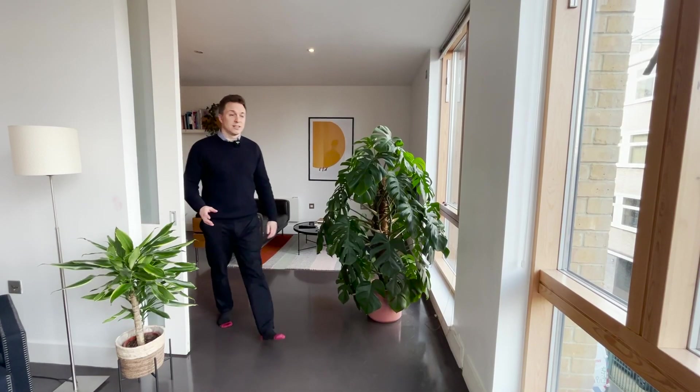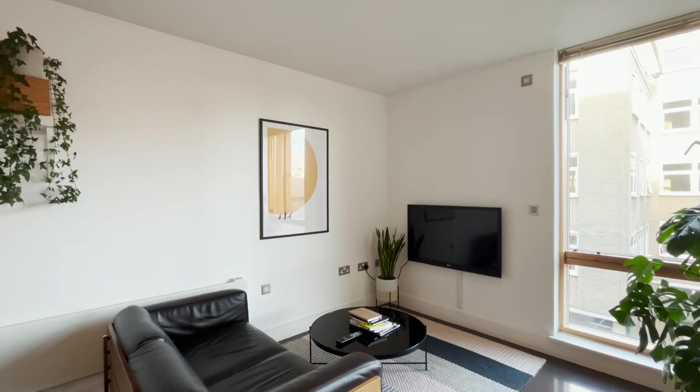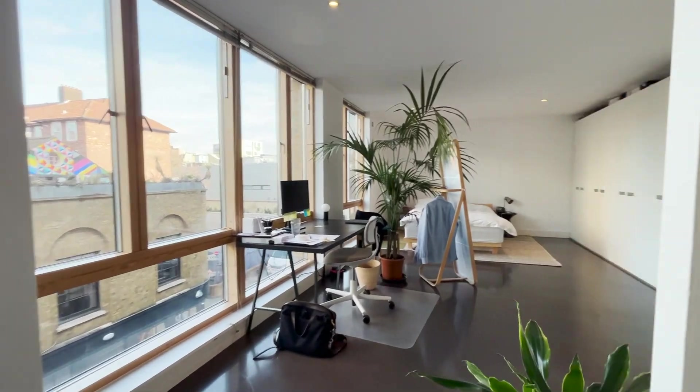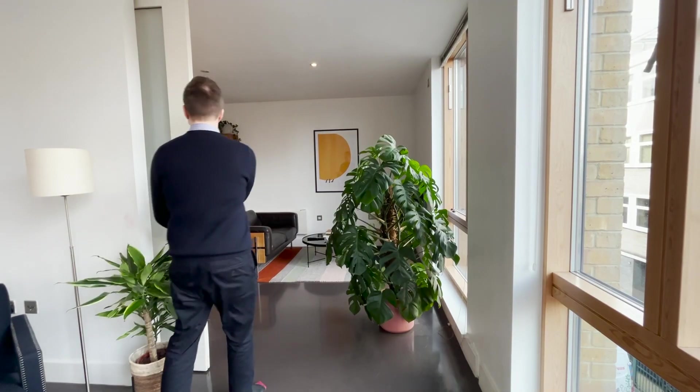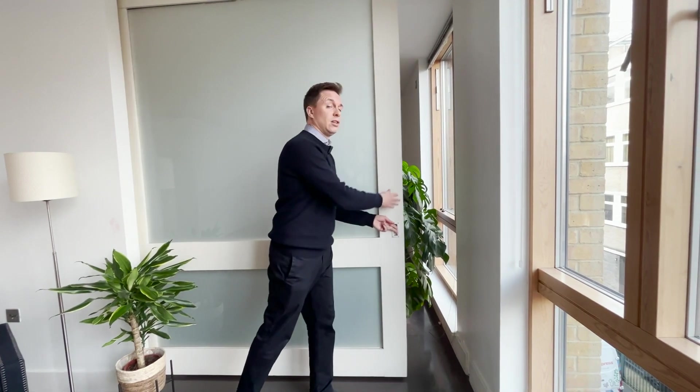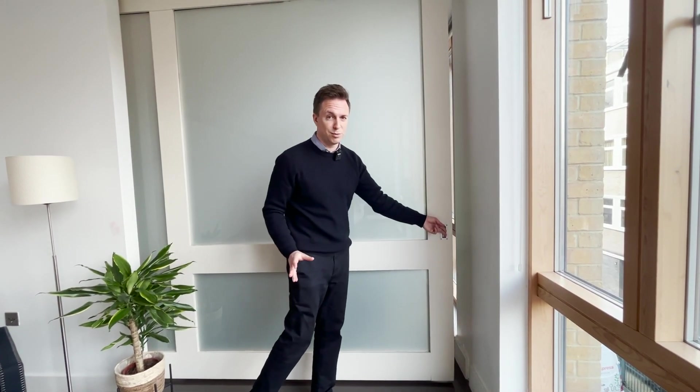As I continue through from the very trendy living room space into the bedroom area, there is this really key feature, which is a sliding wall. You can obviously keep it open or closed, but it transforms the space completely.